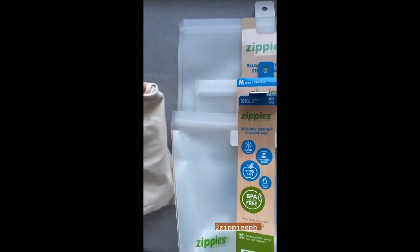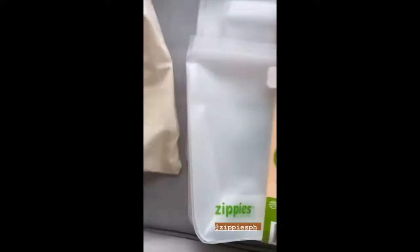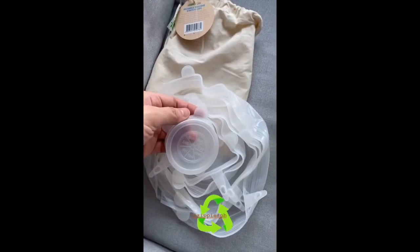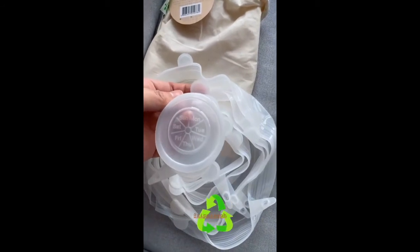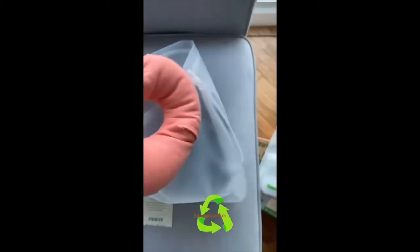And this one is a reusable silicone stretch lid, and this is the reusable sponge. Now I'm going to pack my hot packs.